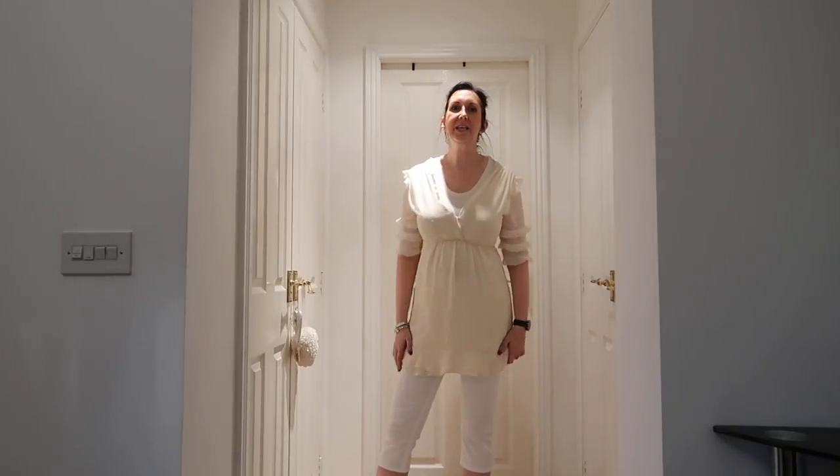The dress is quite see-through at the front so you'd need a t-shirt underneath. Because I'm five foot ten it's also quite short, so I'd need leggings underneath. To be honest, I'm probably going to put this in the charity bag — this is just a miss. With Everything Five Pounds, it's very hit and miss, and this one's a miss.